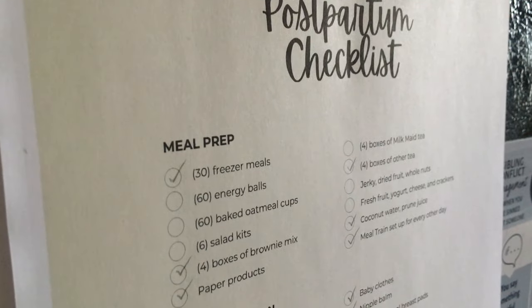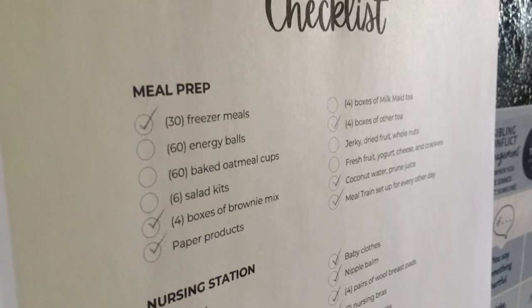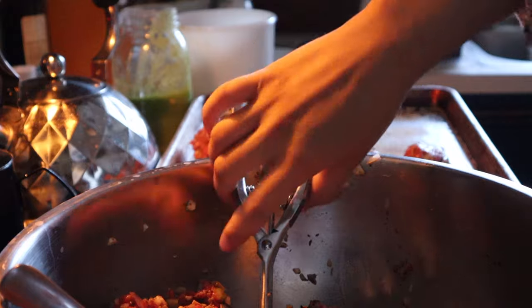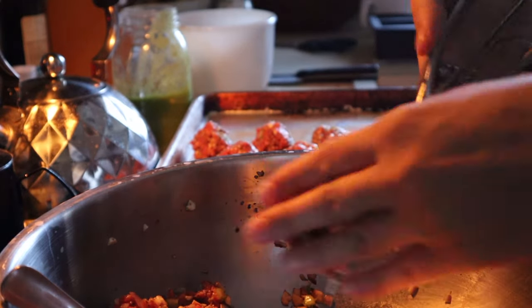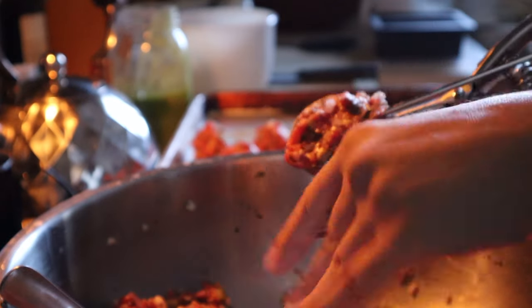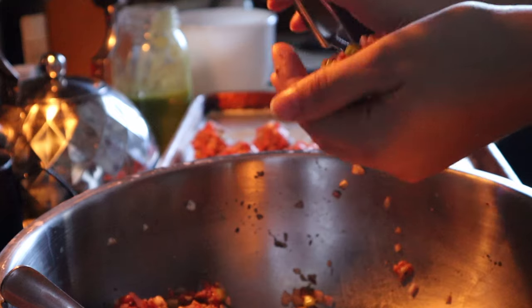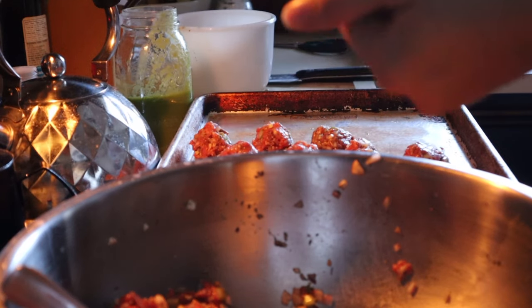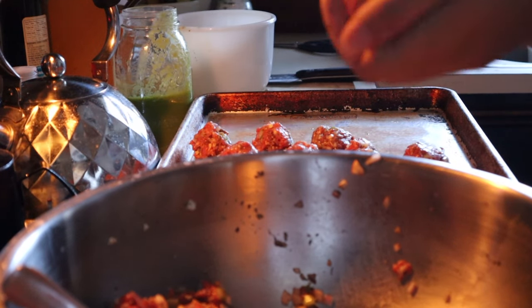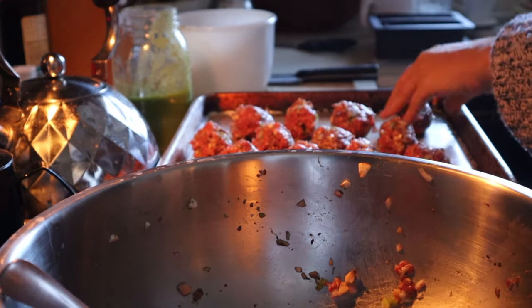Meal prep was the top of my list because when mama's off her feet for a couple of weeks, everybody's still gotta eat, especially the new nursing mommy. So putting away some nourishing meals in the freezer will allow for daddy, who's picking up the slack on every other area of the home, to have food at least covered for hopefully one meal a day.